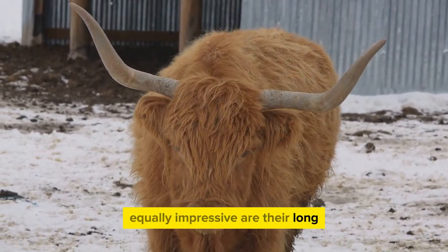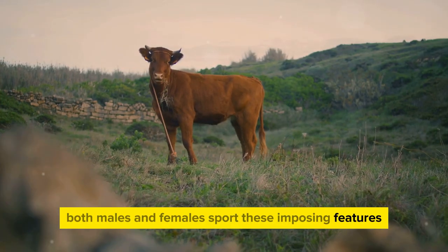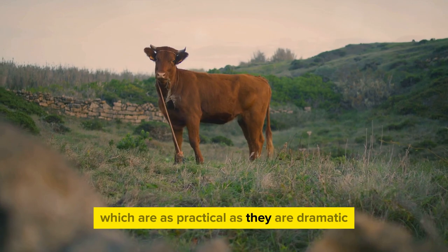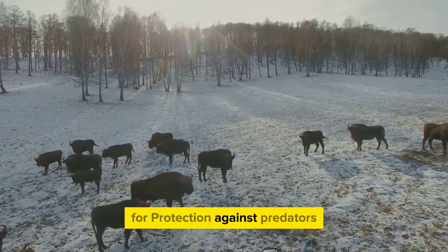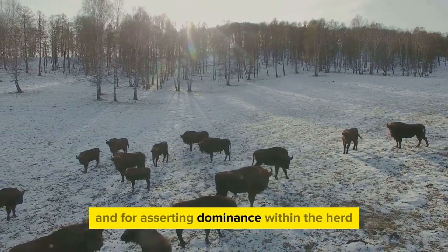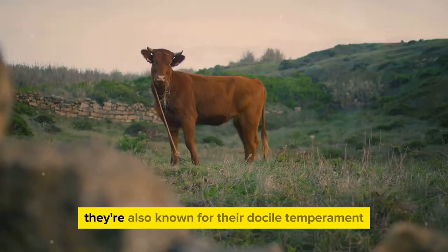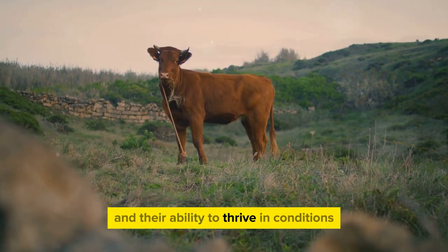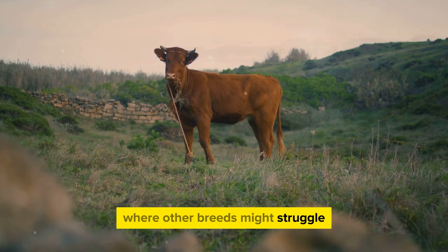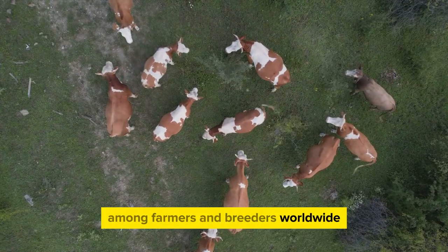Equally impressive are their long, curved horns. Both males and females sport these imposing features, which are as practical as they are dramatic. They use them for foraging in the snow, for protection against predators, and for asserting dominance within the herd. Highland cattle are also known for their docile temperament, their longevity, and their ability to thrive in conditions where other breeds might struggle — traits that have made them a favorite among farmers and breeders worldwide.